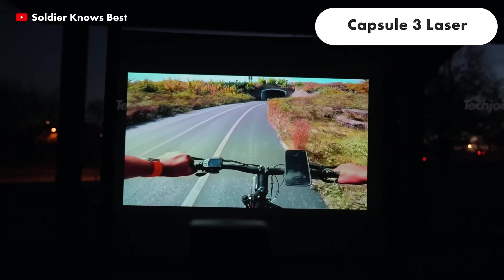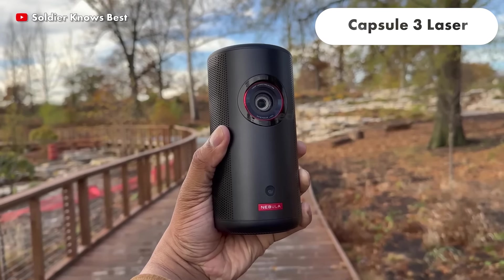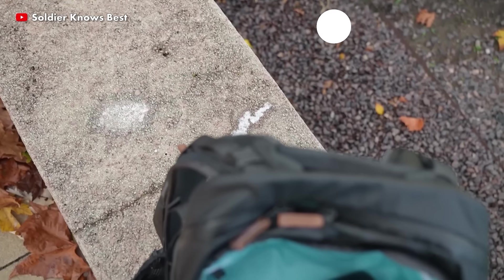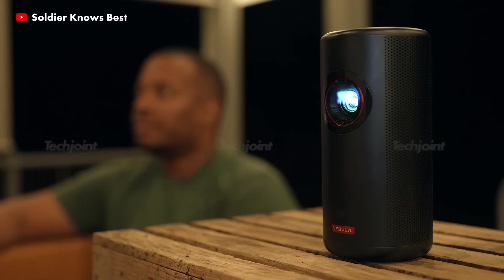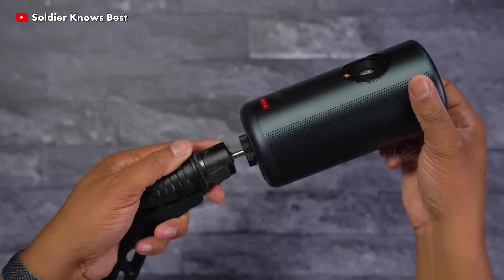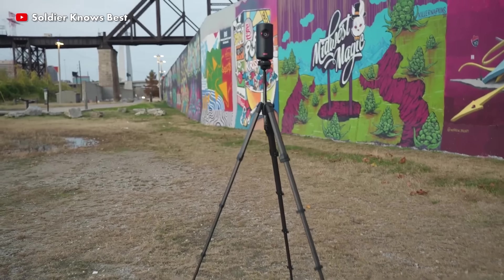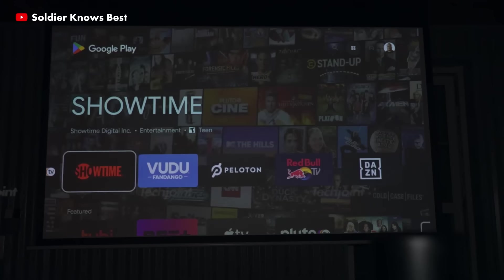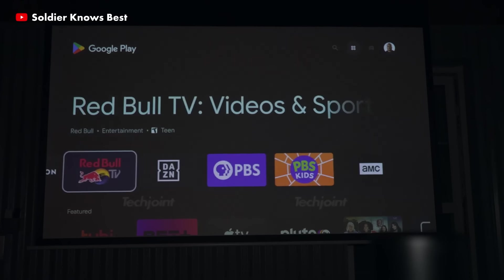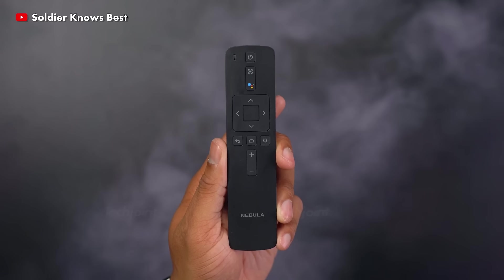The Capsule 3 Laser is a miniature laser projector in a pocket-sized package that is 50% smaller than comparable devices. It is easy to set up — simply unfold the tripod legs, mount your projector and choose the ideal angle for your viewing. It provides an unsurpassed portable viewing experience and can be transferred anywhere.